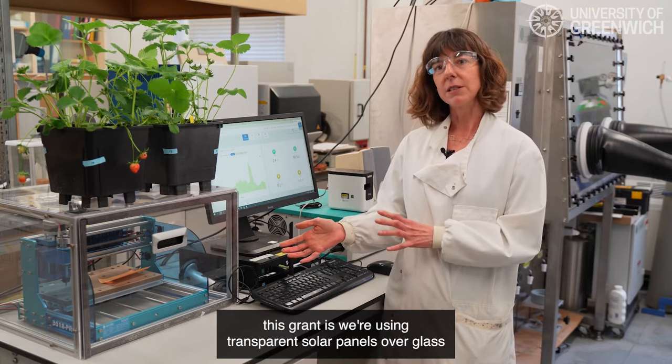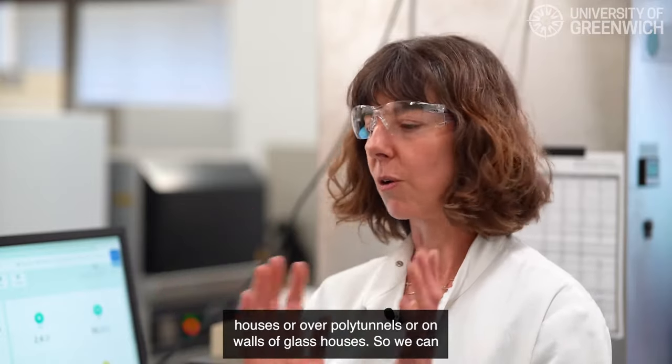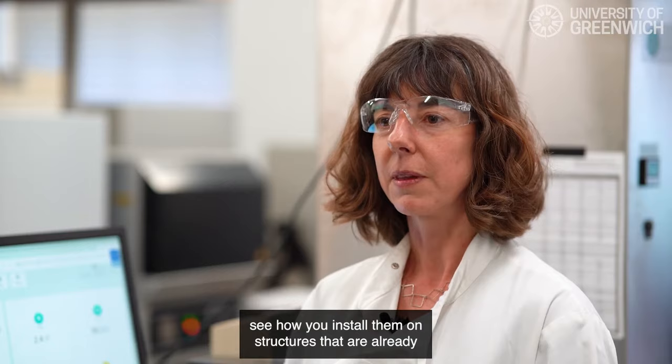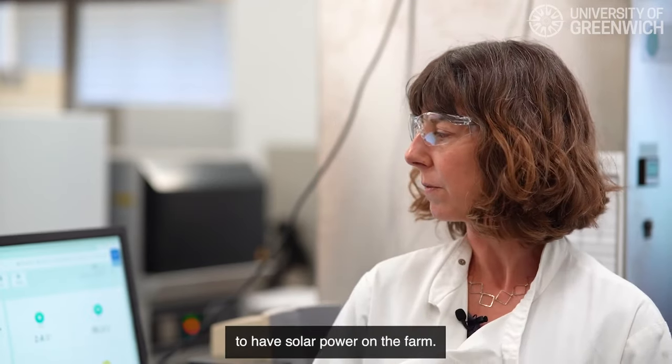What's different about this grant is we're using transparent solar panels over glasshouses or over polytunnels, or on walls of glasshouses, so we can see how you install them on structures that are already present — the farm doesn't have to buy a new glasshouse in order to have solar power.